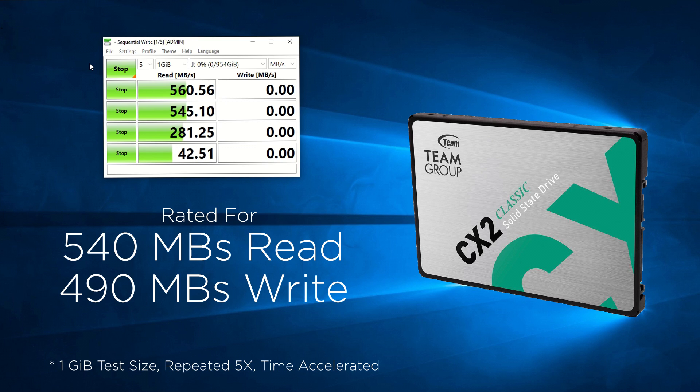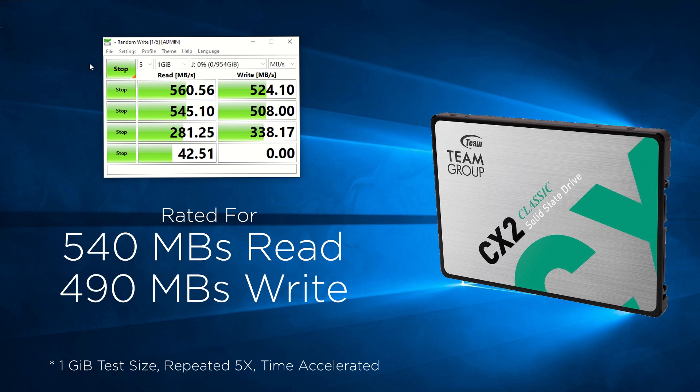The drive is rated for performance of 540 and 490 MB per second for its respective read and write speeds. One should expect that most drives will achieve their advertised specs, but it's nonetheless nice to see it in action. Here we have the drive slightly exceeding that goal.